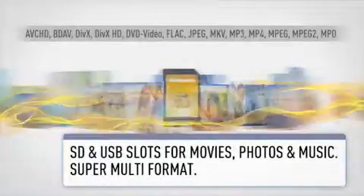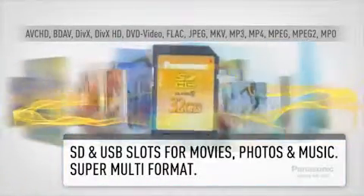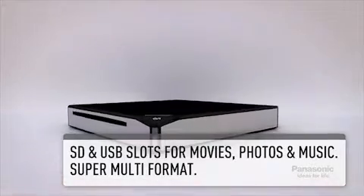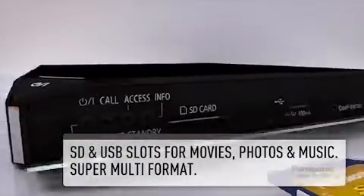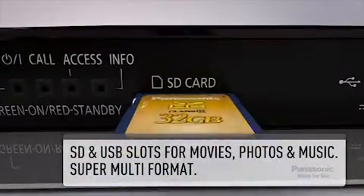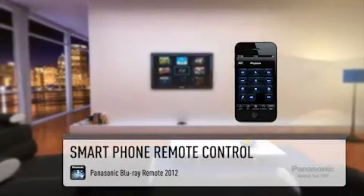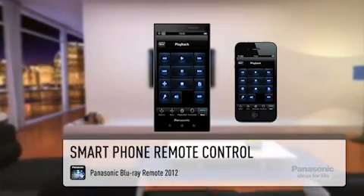Super Multi-Format Support allows the widest variety of movie, photo and music files to be streamed or played from disc, SD card, USB stick or external hard drive via USB. You can also control this Blu-ray player with your smartphone, whether it's an iPhone, Android or BlackBerry.